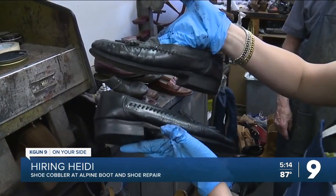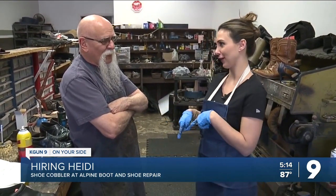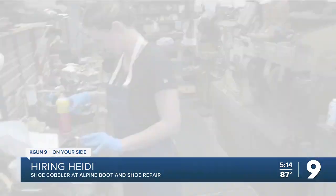Wow. Just look at the finished product. Wow. So I was just here trying my hand at being a cobbler at Alpine Boot and Shoe Repair. Are you hiring or firing, Heidi? I would hire you. I even got to glue a sole back to the shoe. For Hiring Heidi at Alpine Boot and Shoe Repair.